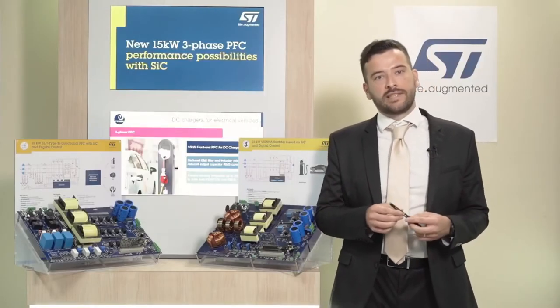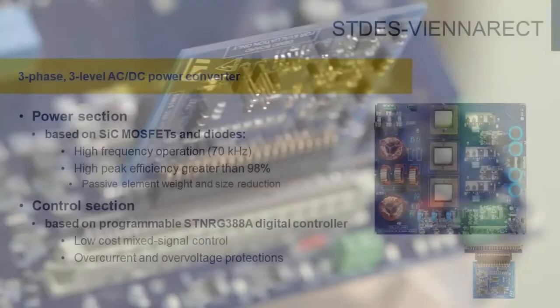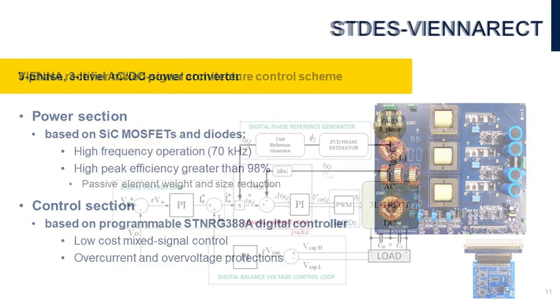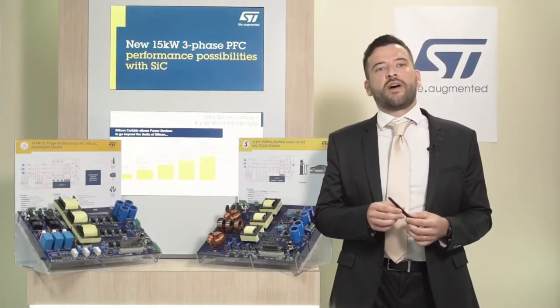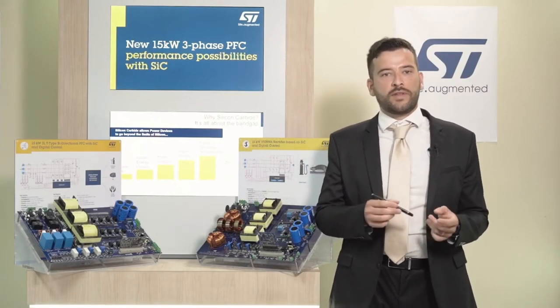The control board is based on STNRG388K, which combines high-performance digital PWM peripherals — namely a state machine event driver — with external analog parts for the high-speed current control loop. The control algorithm is based on a mixed-signal architecture: the current loop is implemented by means of an analog control circuit, while the output voltage regulation is provided by a digital loop, taking into account the different dynamics of the two loops.